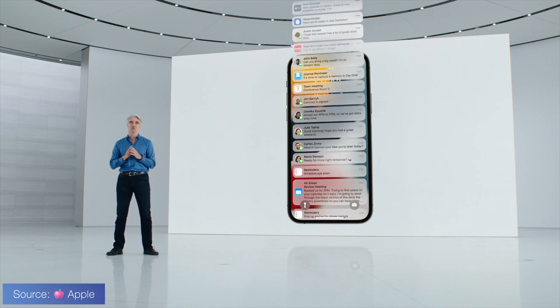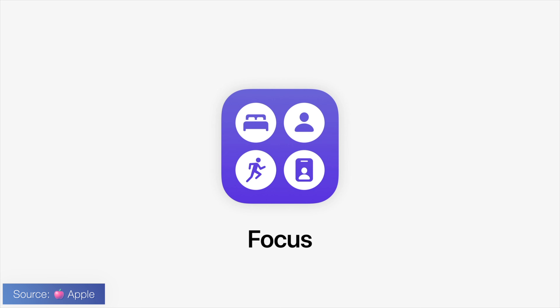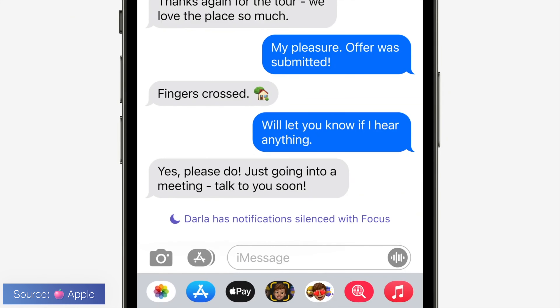Now we go back to Craig, who talks about notifications. The notification thing might seem subtle, but trust me — you will never want to go back to the way iOS 14 and below had notifications. It just looks a lot more pleasing to the eye and it's a lot easier to identify what notifications are coming in. I don't know why it took Apple so long to update this.